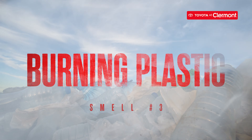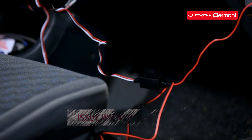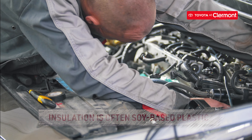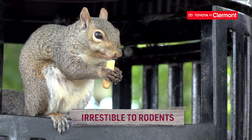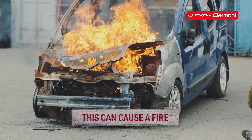The third odor we're covering is burning plastic. Burning plastic odors can mean an issue with your car's wiring, specifically the insulation surrounding it. The insulation is often soy-based plastic, which makes it irresistible to rodents and other critters who love to chew it. This leaves exposed wires under the hood which can cause a fire.